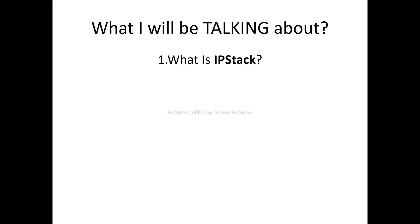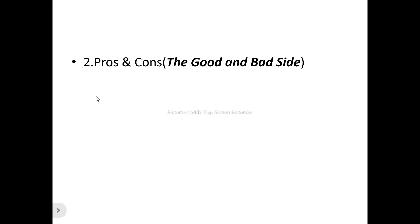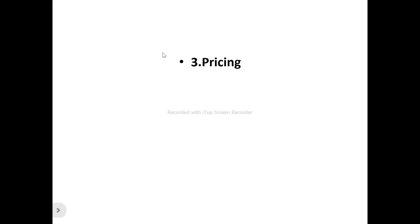We'll be looking at the users of ipstack — that is, who can actually make use of ipstack. We'll also be looking at the pros and the cons, that is the good and the bad side of ipstack. Because any product out there that is doing amazing also has a bad side, so we'll be looking at both.